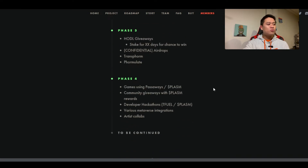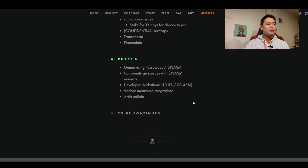Phase 4 includes games using Passaways, Plasm community giveaways with Plasm rewards, developer hackathons with Tfuel and Plasm, various metaverse integrations, and artist collaborations — to be continued. I believe I covered something similar in a previous video since I remember mentioning Plasm before. Still, I want to break it down again because Passaways has been very successful on Theta Drop, and it doesn't hurt to have a refresher on the roadmap and where this project wants to go.